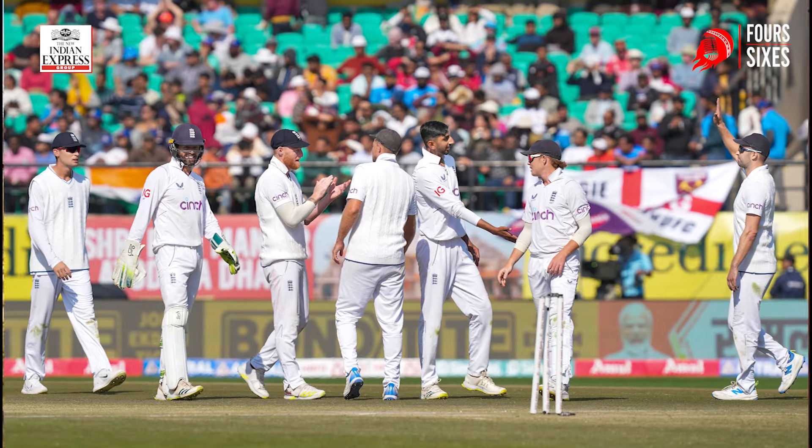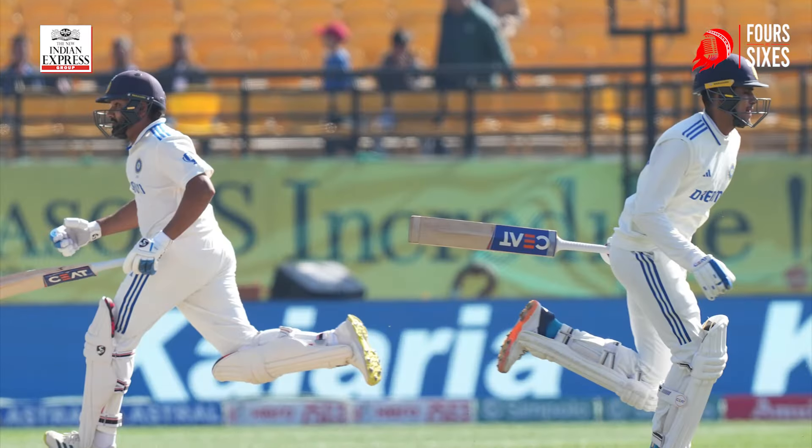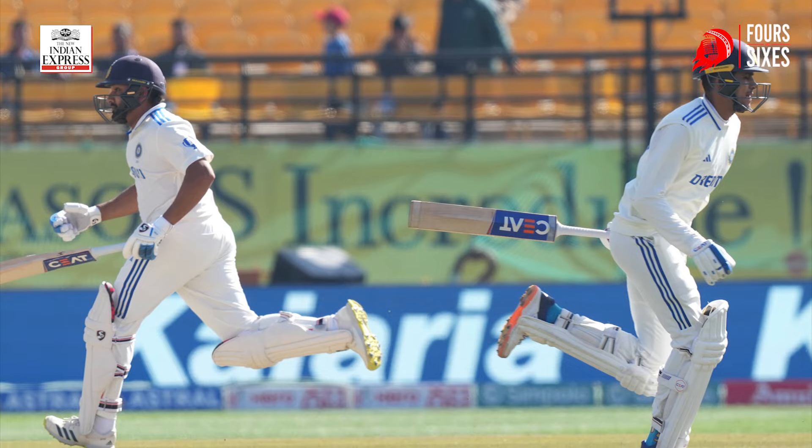Here we are after day two of the fifth and final Test match in India at the HBCA Stadium in Dharamsala. It was yet another dominating day for India. They got to bat on day one itself, and throughout day two they stuck to the plan and just batted through the day. They still had two centurions and lost eight wickets, and India finished the day on 473 for eight — a lead of over 250 runs. It could well be an innings victory if England doesn't turn up in their second innings.